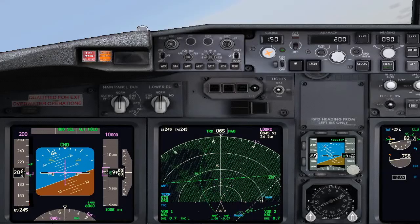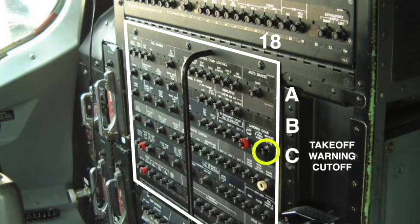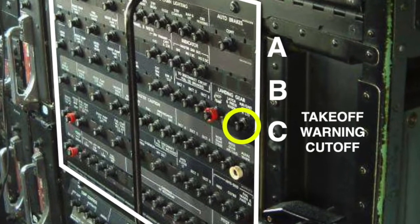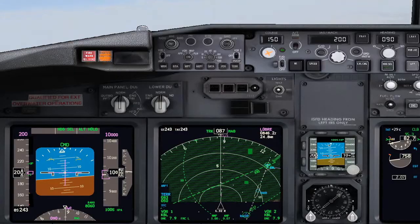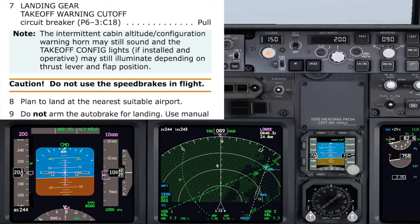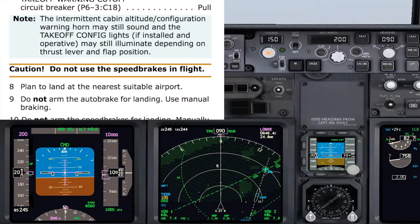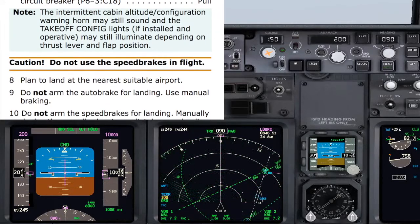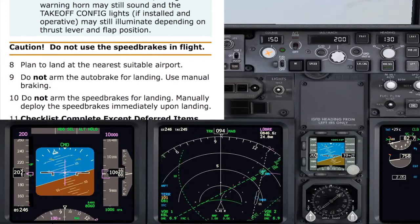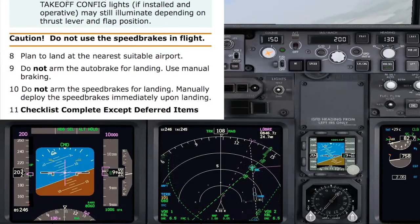Can you find the CB? It is just behind you, over your left shoulder. Yes, I see it — takeoff warning cut-off, I will pull it. Continuing with the checklist. Note: the intermittent cabin altitude configuration warning horn may still sound and the takeoff configuration lights, if installed and operated, may still illuminate depending on thrust lever and flap position. Caution: do not use the speed brakes in flight. Plan to land at the nearest suitable airport. Do not arm the auto brakes for landing — use manual braking. Do not arm the speed brakes for landing; manually deploy the speed brakes immediately upon landing. Checklist completed except deferred items.